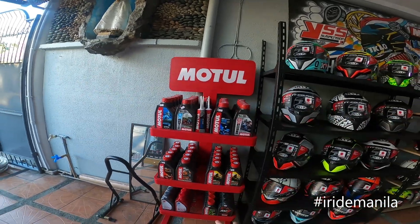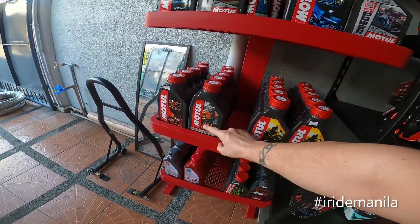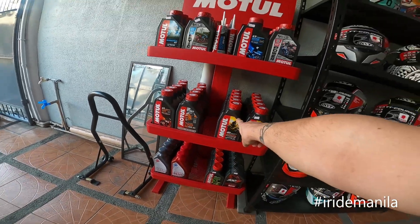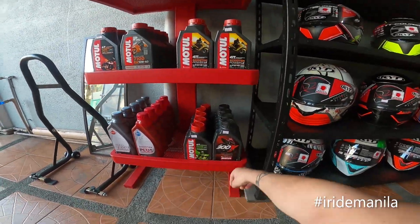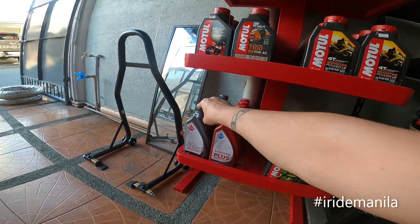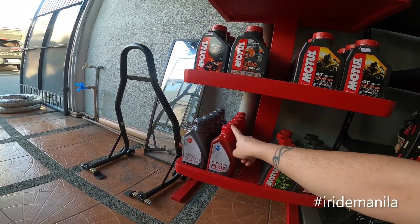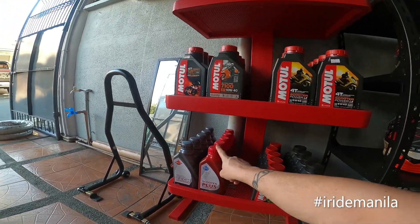Module of course, all available — 7100, fully synthetic, Power E4 scooter, fully synthetic 300V. Federal is more affordable; this one is 190 per liter, semi-synthetic — you change your oil every 3000.